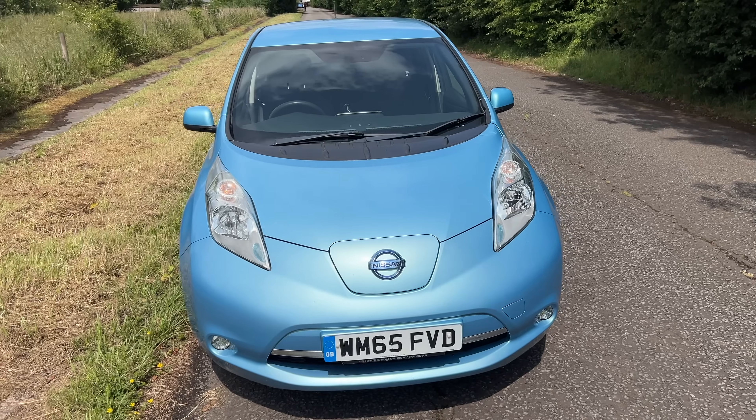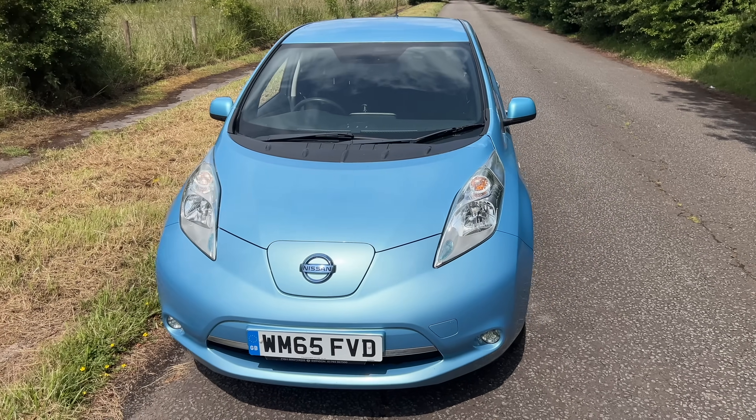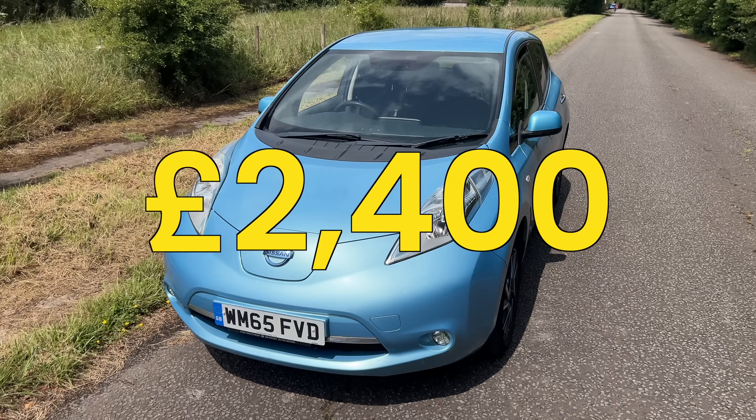Today I'm finding out exactly what happens when you drive a budget electric car until it completely dies. Will it stop? Will it go into limp mode? Will I be able to turn it off and on again and get a bit more range? The car in question is my 10-year-old Nissan Leaf that I bought about three months ago for just £2,400.